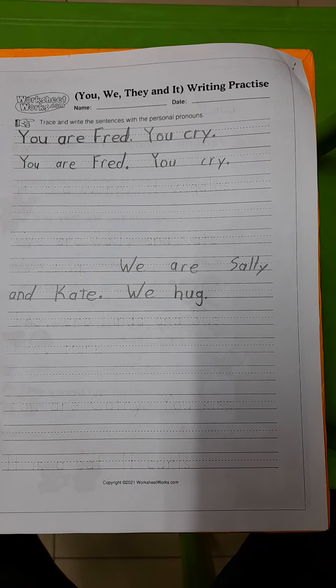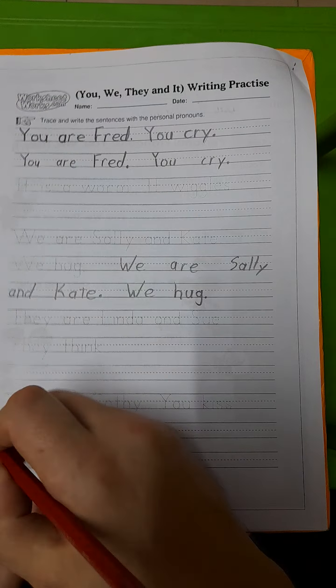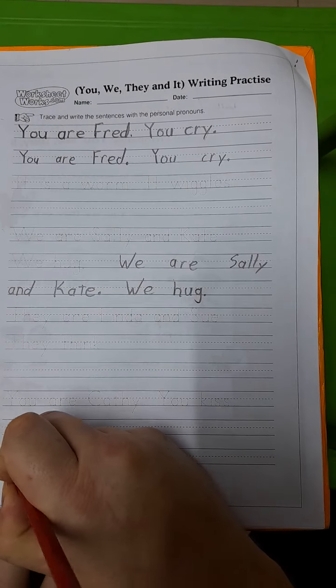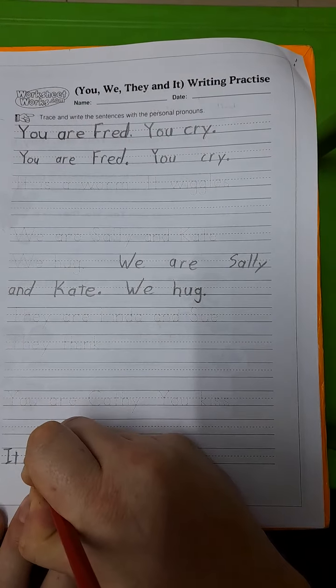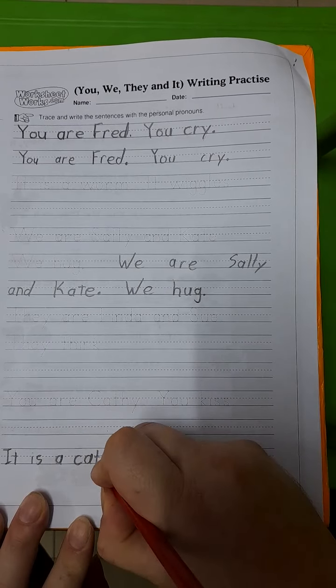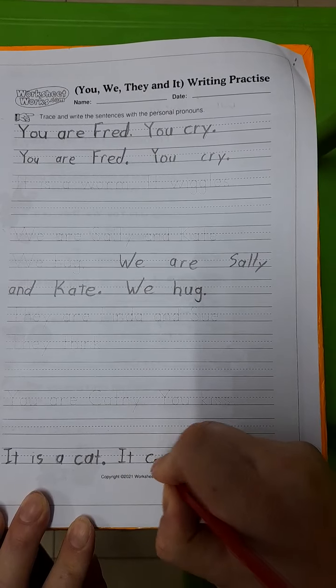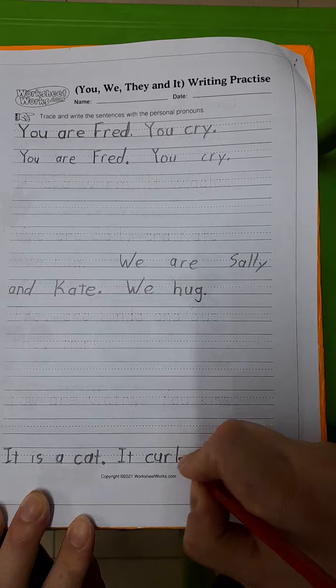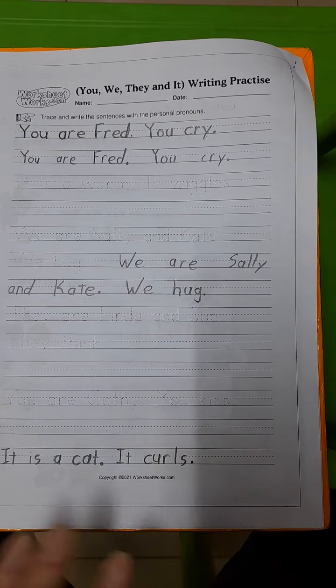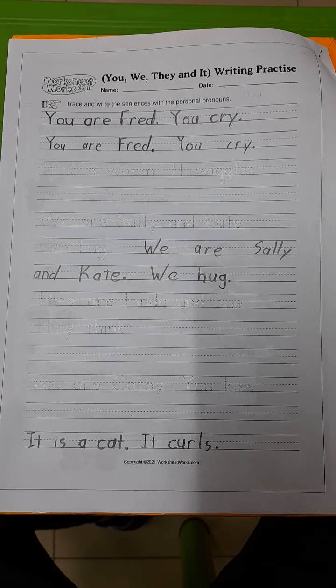The last one, boys and girls — there was a mistake with the printer. It is a cat, it curls. This one you will only trace. It is a cat, full stop. It curls, full stop. There's going to be no space to write the sentence fully afterwards, so you can stop there.